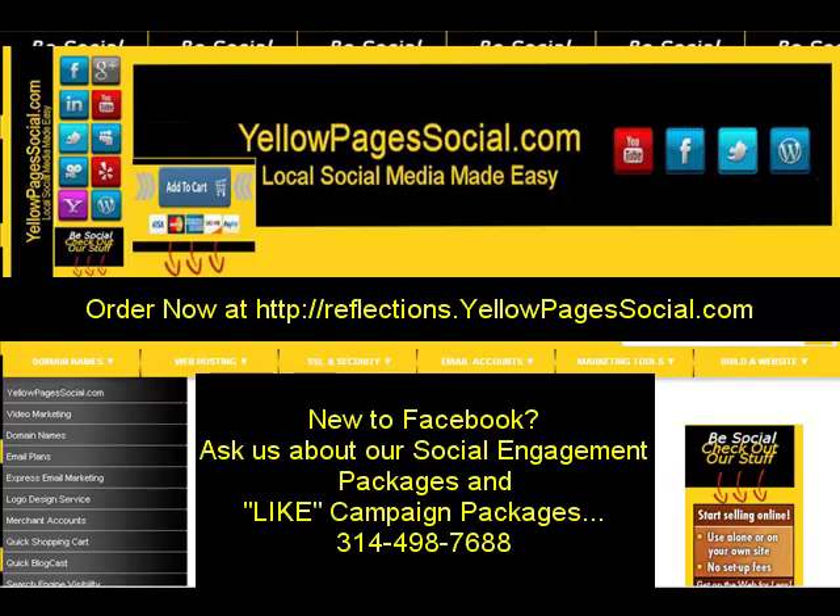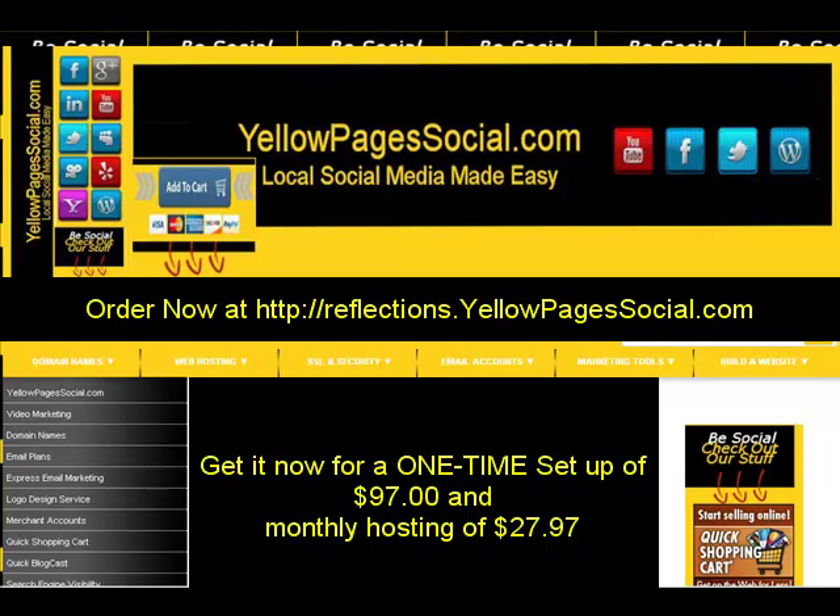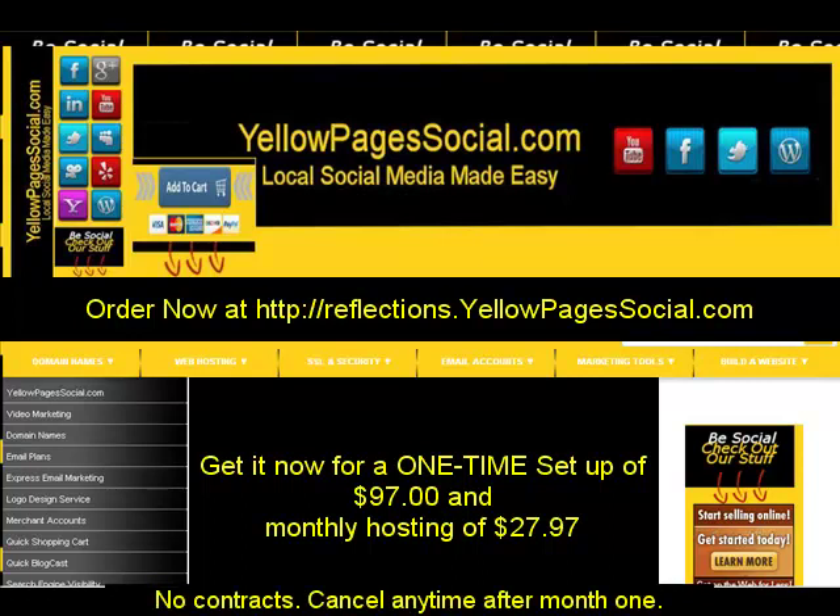Give us a call — our phone number is 314-498-7688. Our Social Reflections package, which normally runs $200 to $900 for up to five Facebook tabs, is available right now for a one-time setup fee of just $97, plus a monthly hosting fee of $27.97 per month. There are no contracts after the first month — you can cancel any time, though your Facebook tabs will go away. This offer expires January 31st.